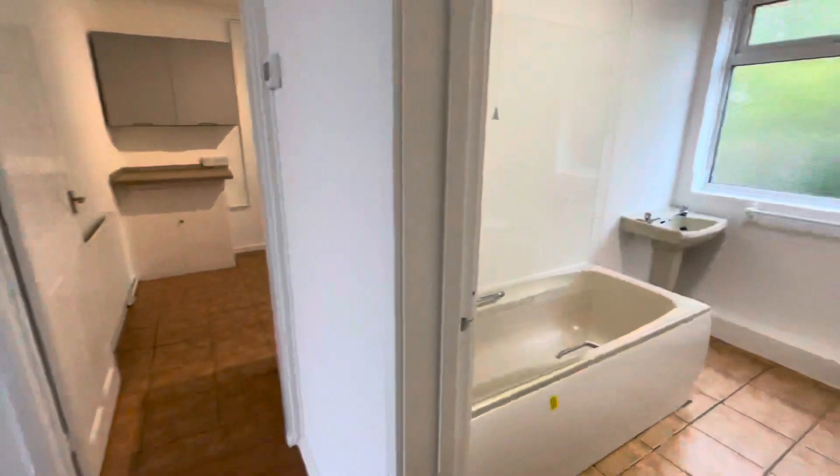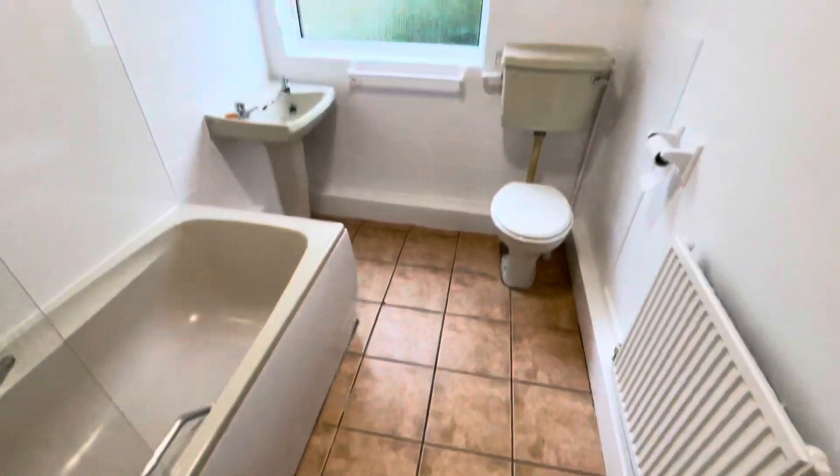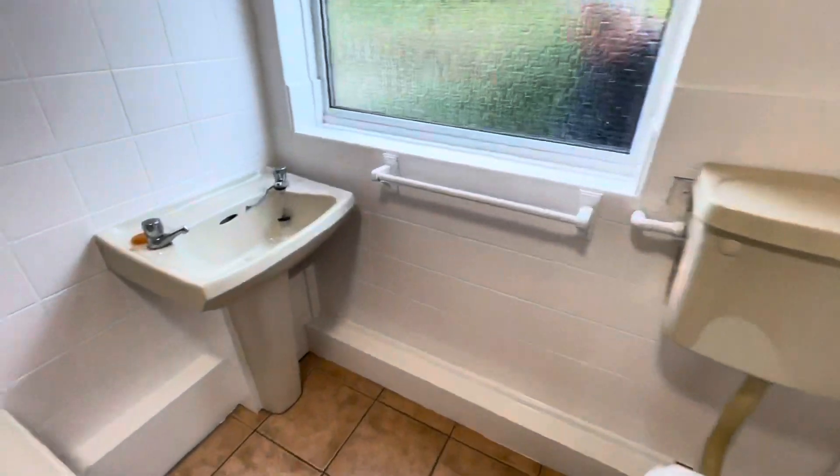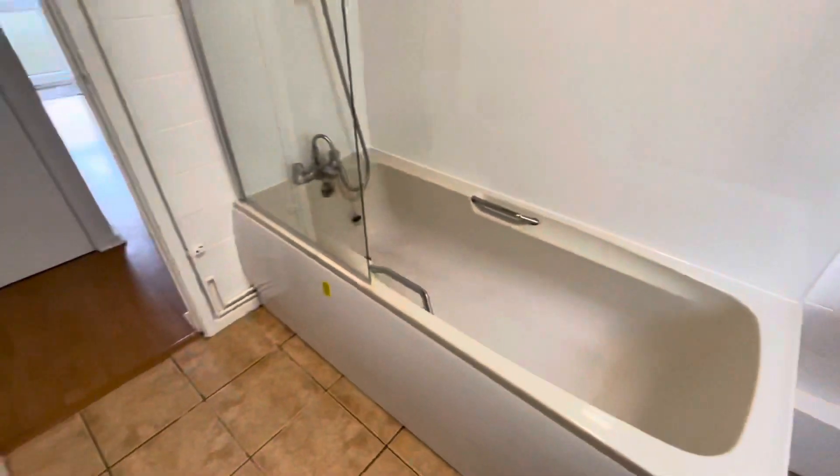Here we've got the bathroom, with a shower over the bath.